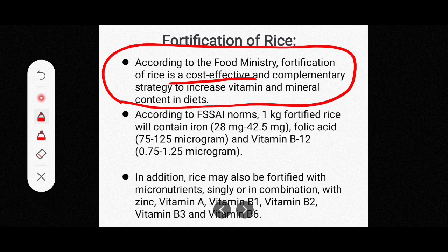According to FSSAI — the Food Safety Standards Authority of India — the norms specify that 1 kg of fortified rice should contain iron at 28 mg to 42.5 mg, folic acid at 75 to 125.5 mcg, and vitamin B12 at 0.75 to 1.25 mcg. This is the quantity according to FSSAI norms.